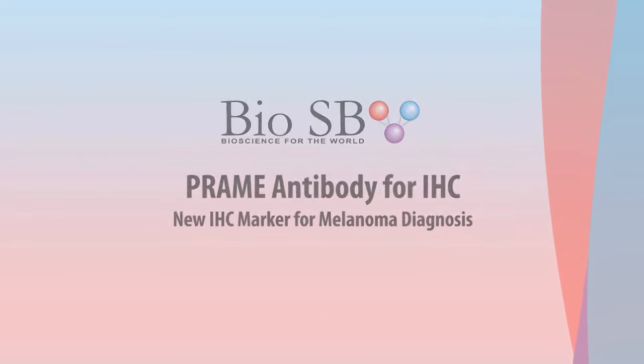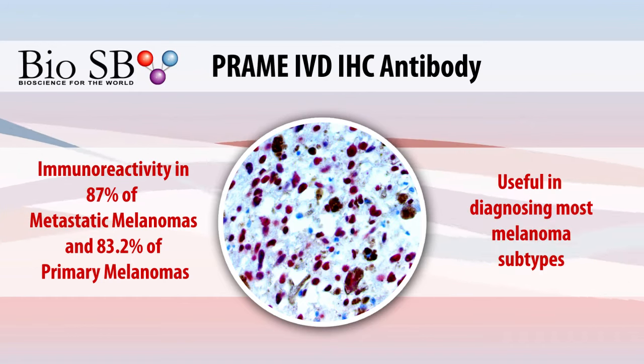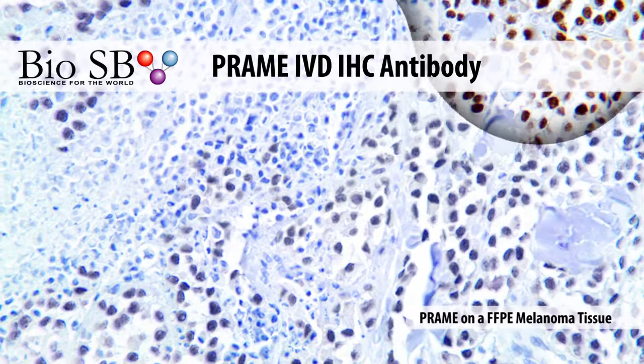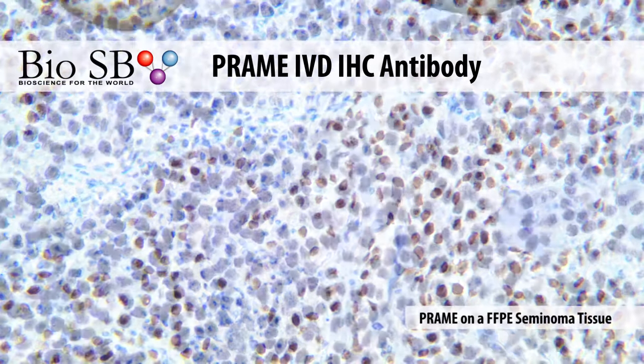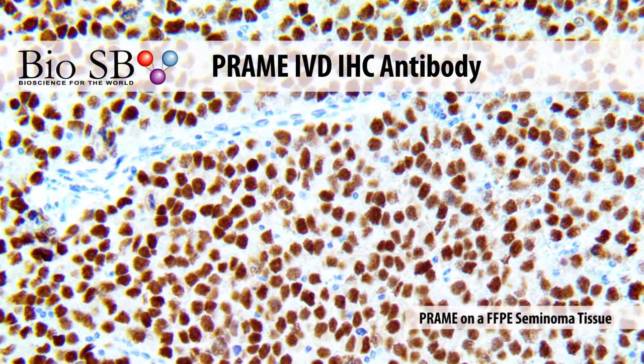BioSB is excited to announce the launch of our new PRAME antibody for immunohistochemistry. The PRAME gene was originally discovered through genomic testing, found to be expressed in around 87% of metastatic melanomas and 83% of primary melanomas. It is quickly developing into an IHC staple to diagnose most melanoma subtypes.